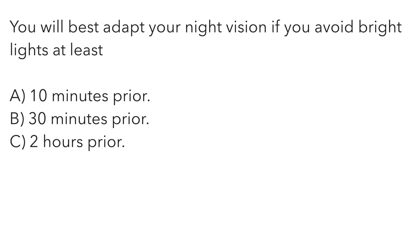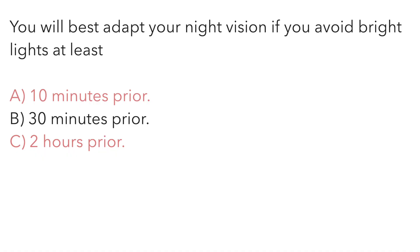You will best adapt your night vision if you avoid bright lights at least: A — 10 minutes prior. B — 30 minutes prior. Or C — two hours prior. The standard number for night physiology — adapting your eyes to night and preserving night vision — is to avoid bright lights at least 30 minutes prior to that night operation. The correct answer is B.